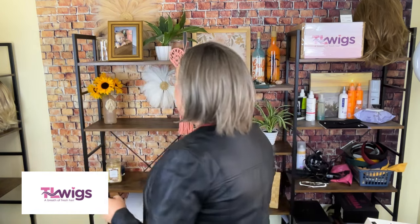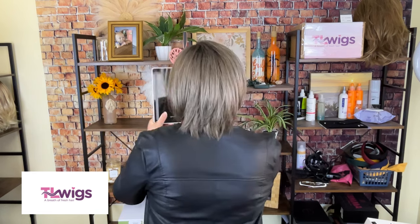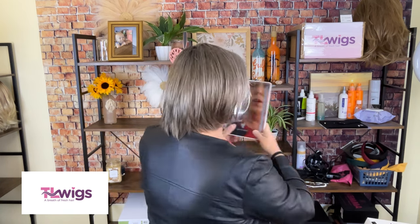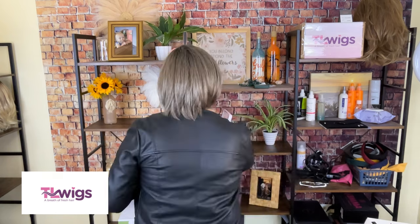Before I say anything about it, I want to do a full spin so you can see this color. This color is called 'Middle Gray Shaded.' I had to write this down because this is so not me — I would have totally forgotten. I know I've asked Alicia at least a hundred times what the name of this wig is.